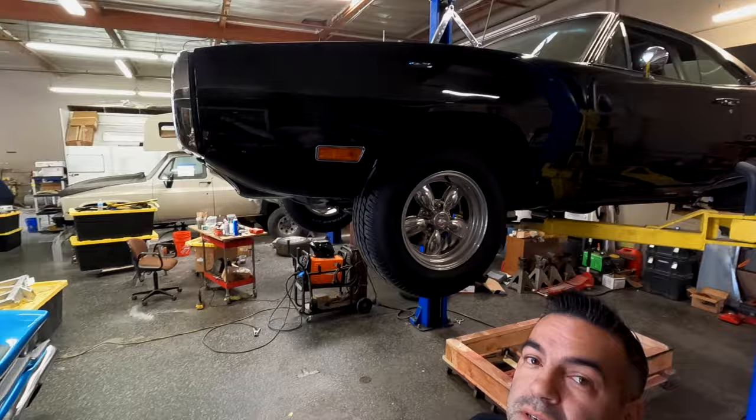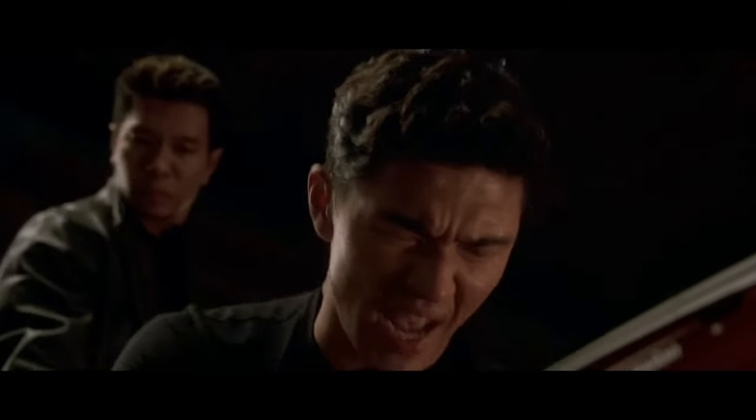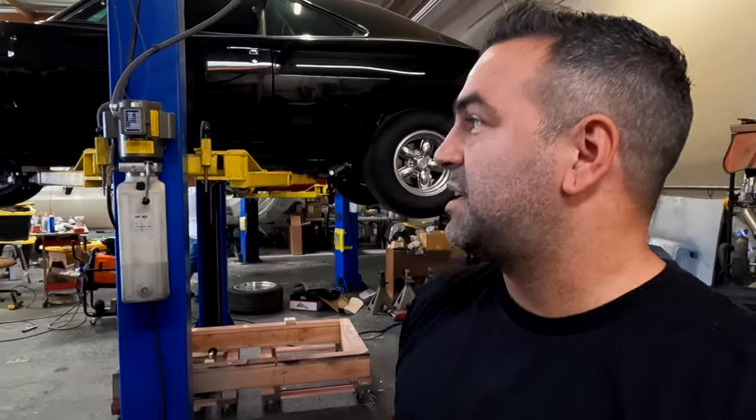Behind me the 1970 Dodge Charger is up there with no engine — you last saw this on the dyno, just idling, getting ready to be dyno tested.